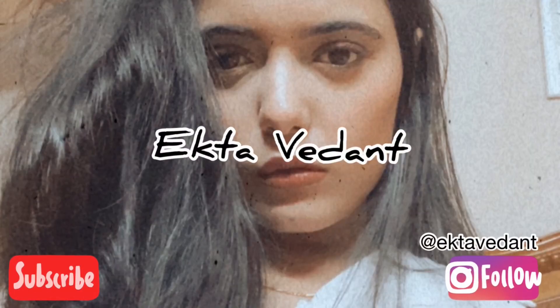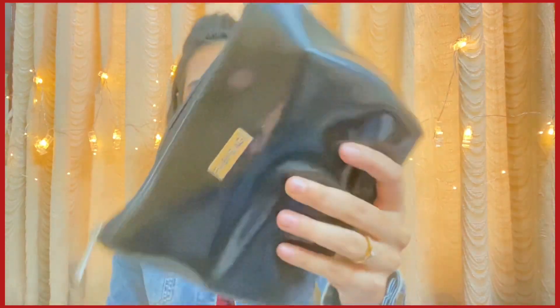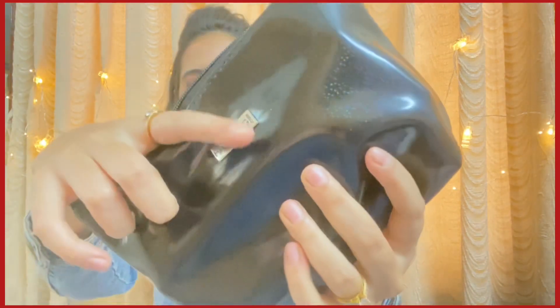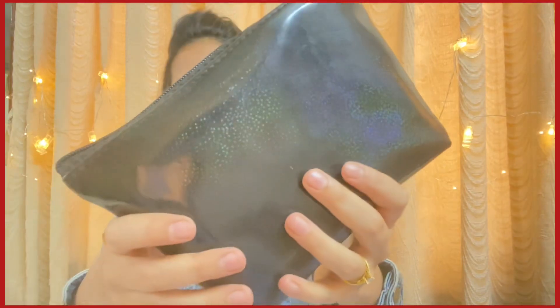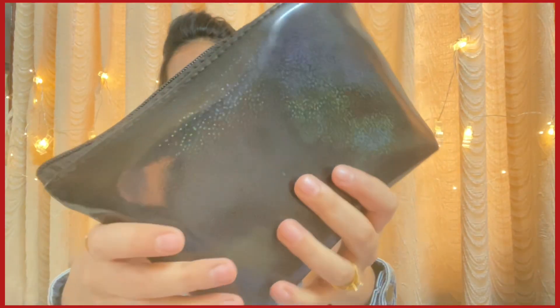The bag this month looks something like this — it's in black color and it has this holographic pattern all over. I think this time they have two colors: one is black and another one is blue. You don't really get a choice to choose the color of your bag; in any month they send it to you randomly.